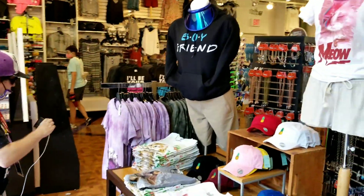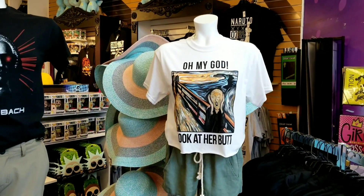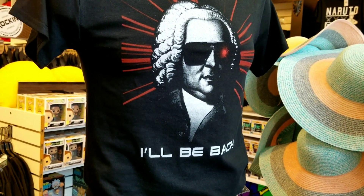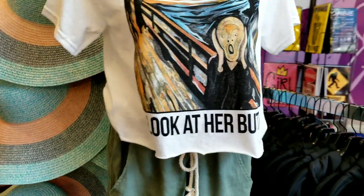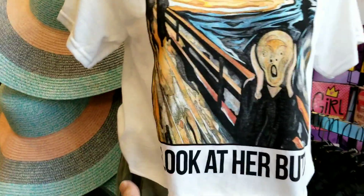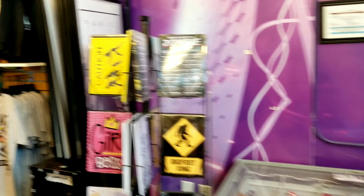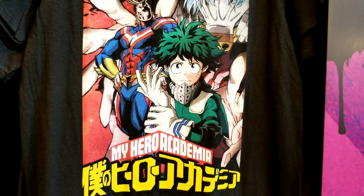We're in Studio 6F, which is a very cool store here at Six Flags Over Texas — they've got some really cool shirts and merchandise. Oh my god, look at that hat — 'I'll be back.' That's hilarious. This is a store we come into once in a while. They've got some really cool stuff in here — Dragonball Z, My Hero Academia, Team Arena merchandise.